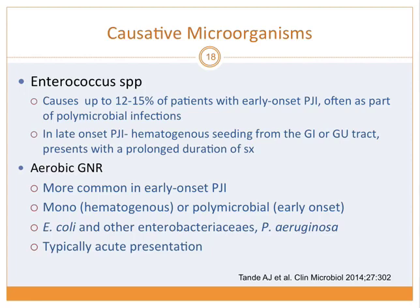Enterococcus is responsible for 12% to 15% of early onset infection, usually part of polymicrobial infection. Late onset hematogenous seeding from GI or GU tract is possible. Aerobic gram-negative rods are most common in early onset PJI and can be mono- or polymicrobial. E. coli, Enterobacteriaceae, and Pseudomonas are examples, typically showing acute presentation due to their virulence.